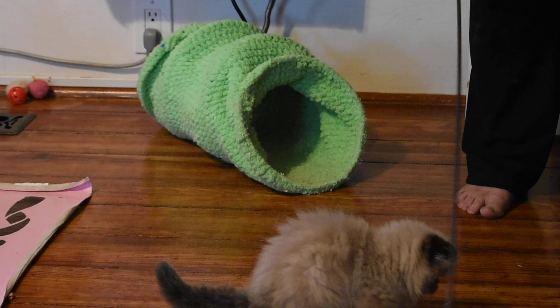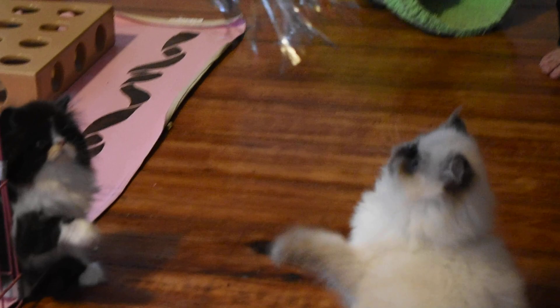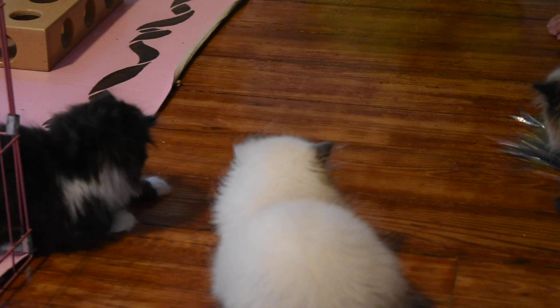We mowed the lawn, we put weed stuff on the weeds, we picked up downed limbs. And that was all before we did 18 kitten baths this afternoon. Yep, 18. And we did the baths in three hours — that's like six minutes per kitten.